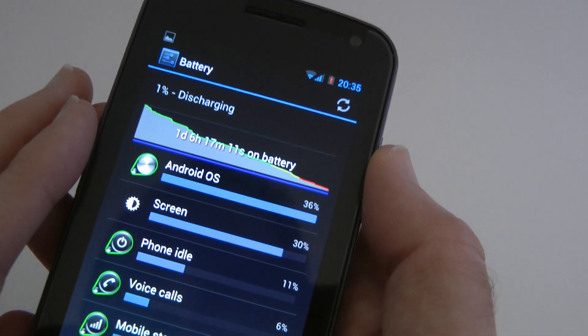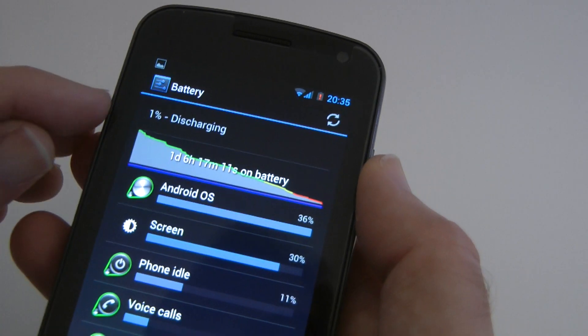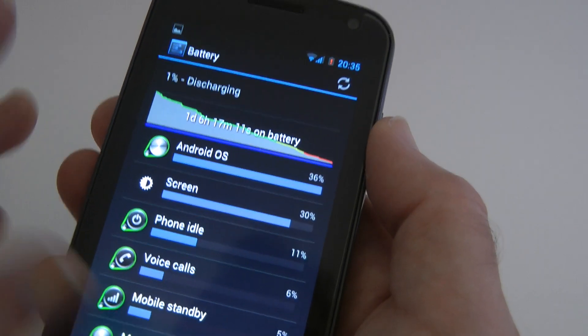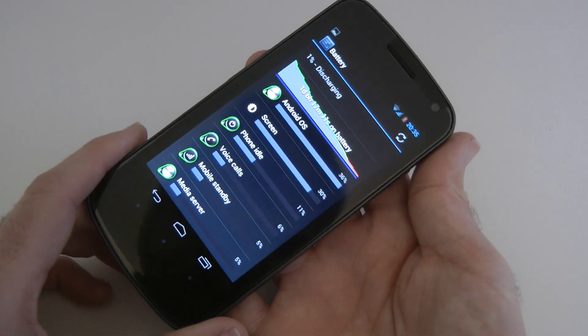This was the last one I managed to capture before the phone actually turned off — 1% battery life left, at one day, six hours, 17 minutes, 11 seconds. I think that's pretty good because I was using this quite extensively to bring my mobile phone coverage to you.